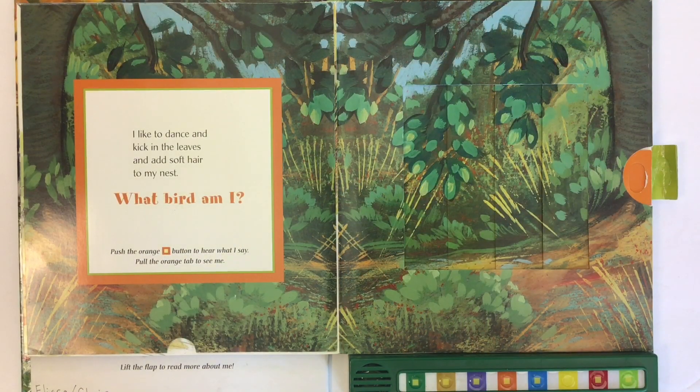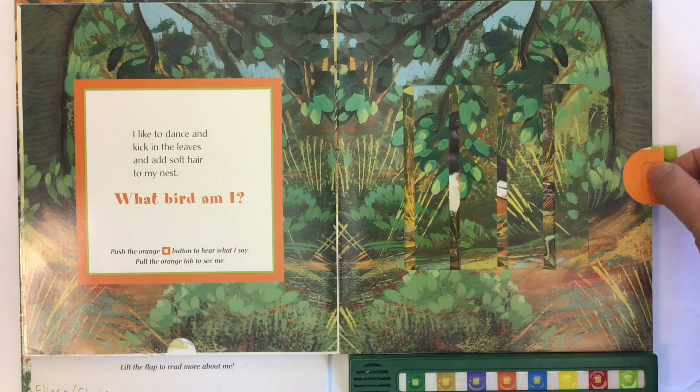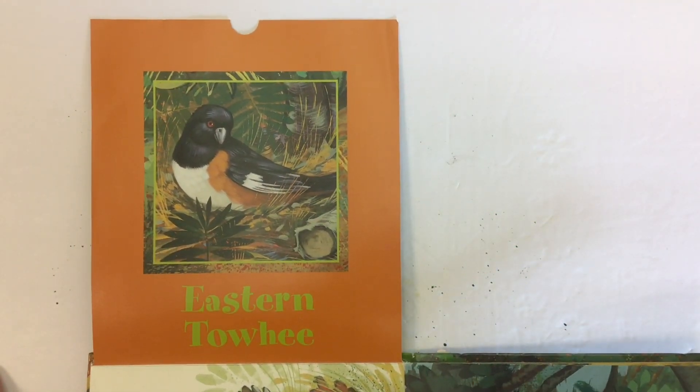I like to dance and kick in the leaves and add soft hair to my nest. What bird am I? We'll push the orange button to hear. Here's this little bird — what kind of bird is that? This bird is called an eastern towhee.